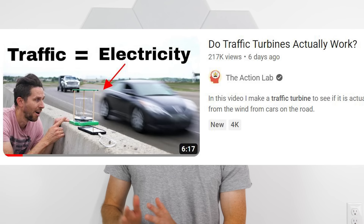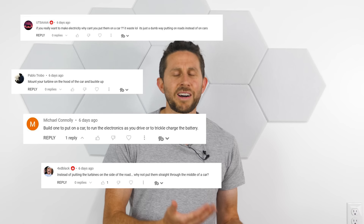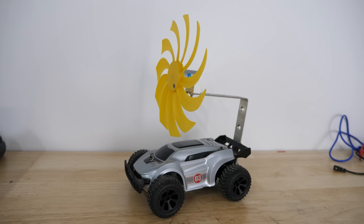In my last video, I showed how there are some major limitations to using things called traffic turbines that generate power from the wind of passing cars. They have to be really close to the cars and they don't generate a lot of power. But then I got a lot of comments saying, why don't you just put the turbine on the cars themselves? Well, let's see if this actually works.